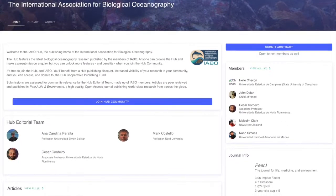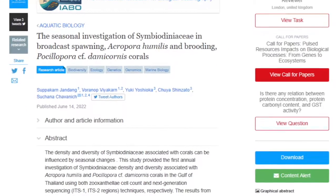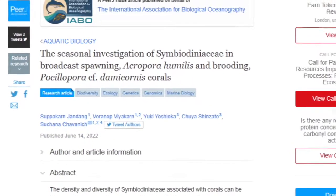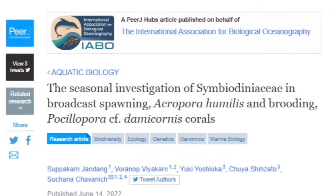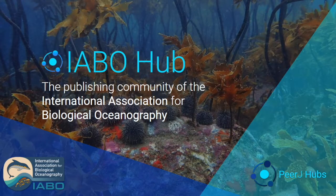Built on top of PeerJ's technology infrastructure and journal portfolio, your hub will showcase research articles from your members, co-brand it with your organization's brand, and provide tools to support and grow a vibrant community publication.